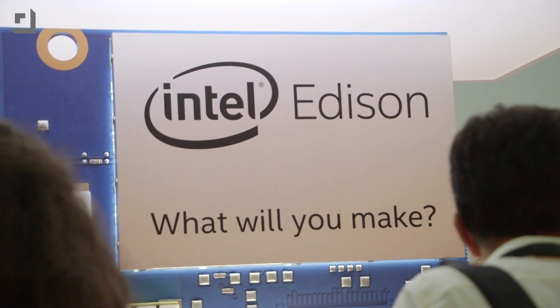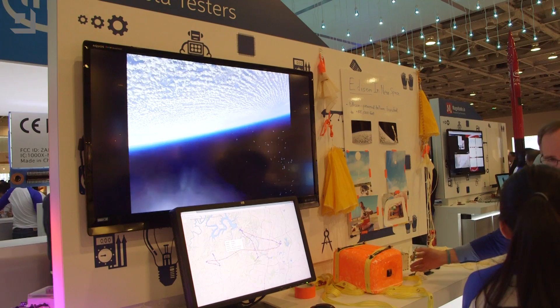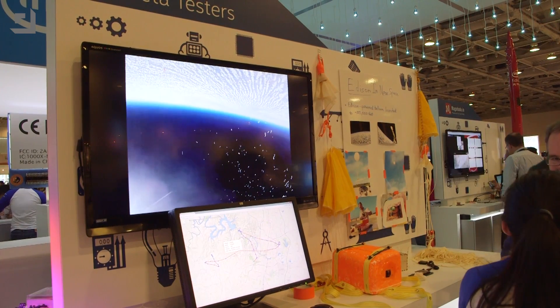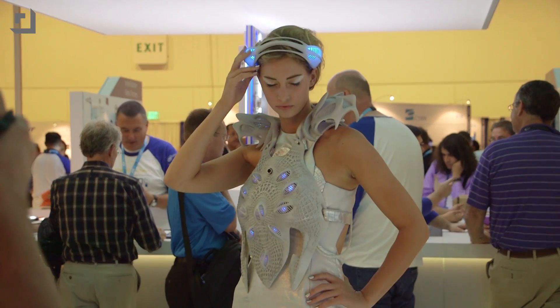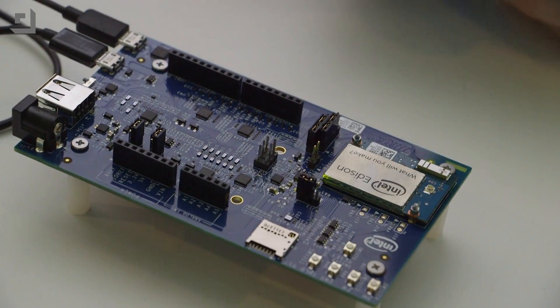On the DIY side of things, there was some pretty cool stuff going on with the Edison development platform, which debuted back at CES. It's basically Intel's efforts to jumpstart the Internet of Things. They had it running a robot, running some pretty cool rocketry devices, and of course the obligatory fashion wearable. Think an x86 Linux running postage-stamp-size PC — it's really, really slick.